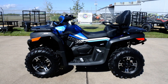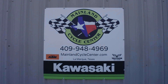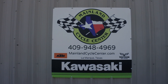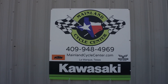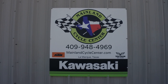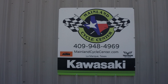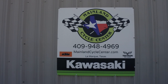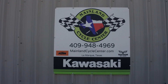We'd love for you to come down, take a look, and take a test drive. We are Mainland Cycle Center, located in La Marque, Texas — about 30 miles south of downtown Houston, just off I-45. You can find us online at MainlandCycleCenter.com or by phone at 409-948-4969. Give us a call, shoot us an email, or come on down — we'd love to help any way we can. Thanks for watching!